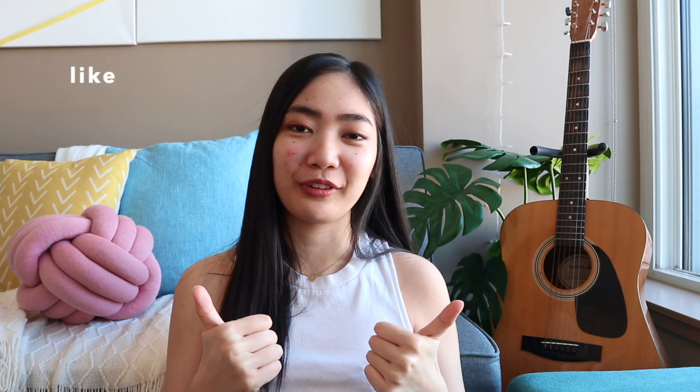Like this video if you can relate to me somehow, and comment below if any of these stages apply to you now. I'm very curious to know. Feel free to watch any of my other note-taking videos, and see you in the next one.